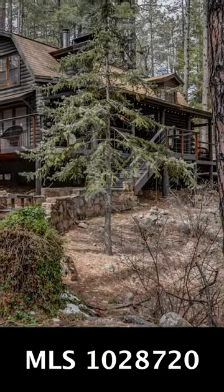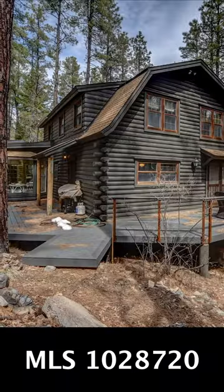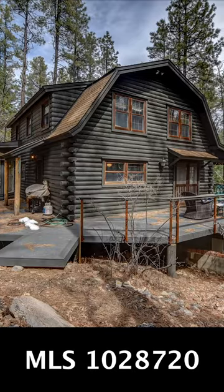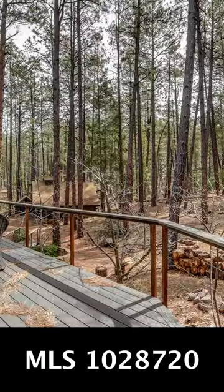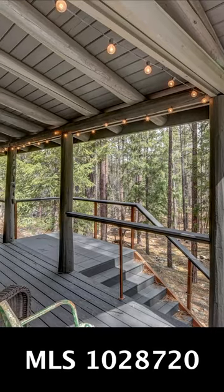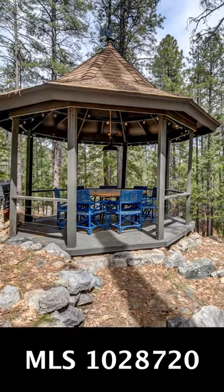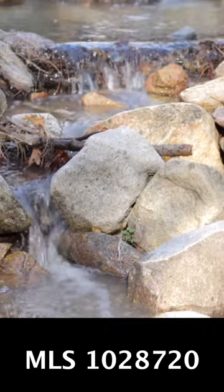This beautiful three-story log home is nestled in the pines of Prescott, Arizona. It backs up to the National Forest. Come see the wildlife and listen to the nearby seasonal creek.